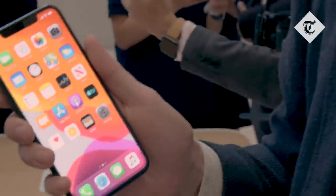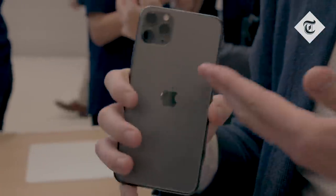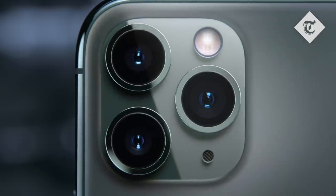Just looking at it you might not notice anything significantly different. Once you turn it around you'll see it's got this brand new three camera array. What that means is that the iPhone has a much more powerful camera that you can do a lot more with.